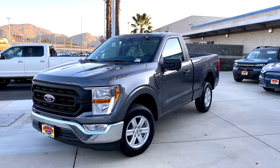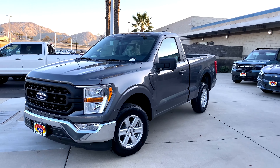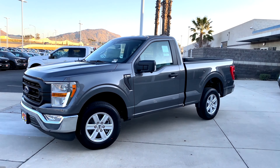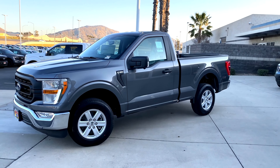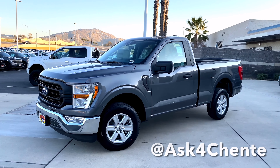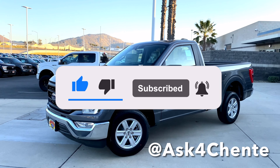Let me know in the comments other colors you want to see. This was just a quick walk-around showing you the Carbonized Gray color. I go into more detail on my other videos showing the XL and the XLT — feel free to check it out, it'll be linked in the description below. Other than that, thanks for watching, subscribe and like for more content. Thanks!